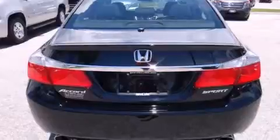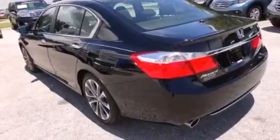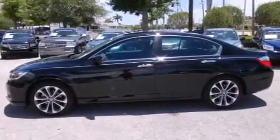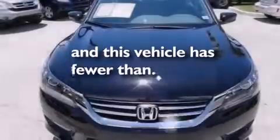Features include Bluetooth cell phone integration, a rear-view camera, a low tire pressure indicator, aluminum wheels, a leather-wrapped steering wheel, a driver airbag, rear-seat child-proof door locks, a multi-function display, air conditioning, and this vehicle has less than 21,000 miles.